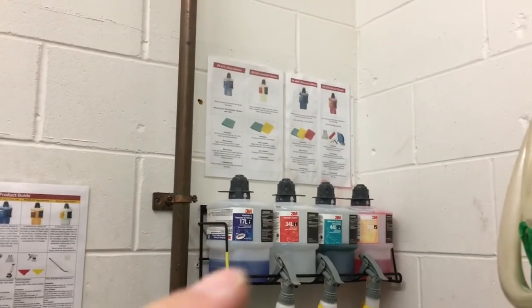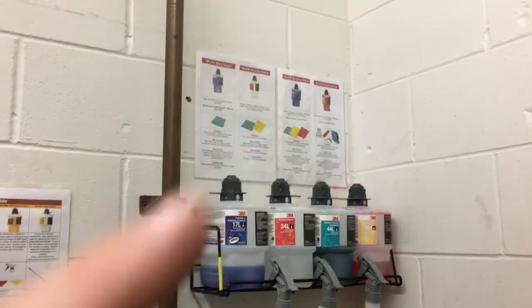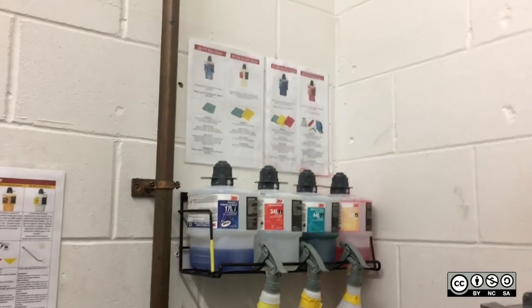There are some other closets where we might have a few of these twist-and-fill dispensers, where we don't have room or they just don't have this information on the wall, but this information is still available right where those chemicals are.